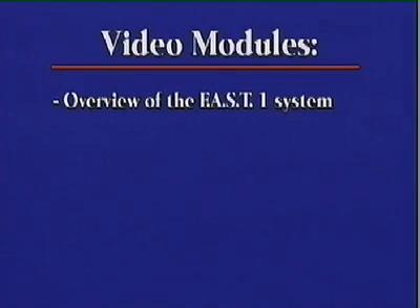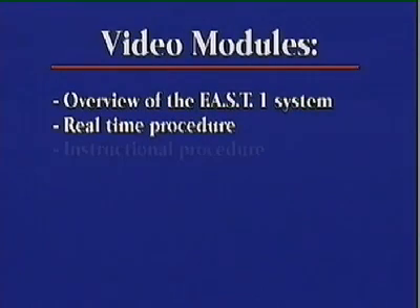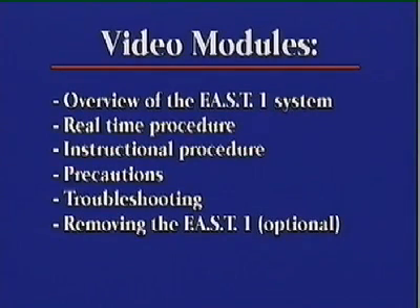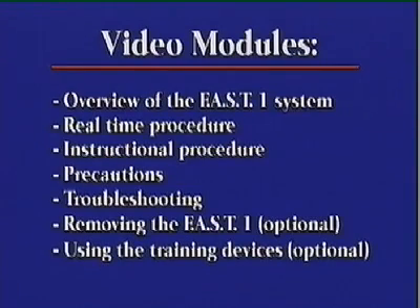This FAST ONE training video features an overview of the FAST ONE system, a real-time demo of the system in use, instructional procedures, precautions, and troubleshooting. There are two optional sections: one is a module for caregivers who will be removing the FAST ONE, and the other is a module for trainers showing how to reuse and reset the training devices.